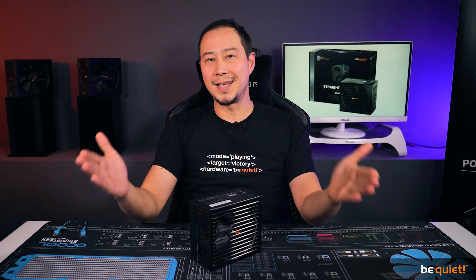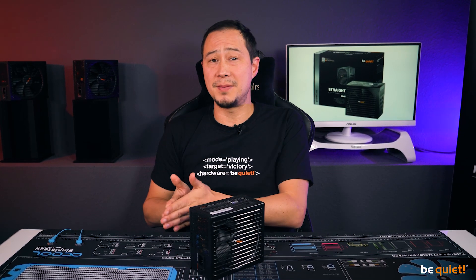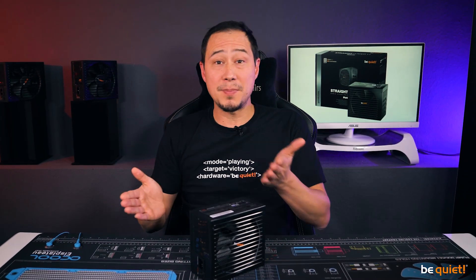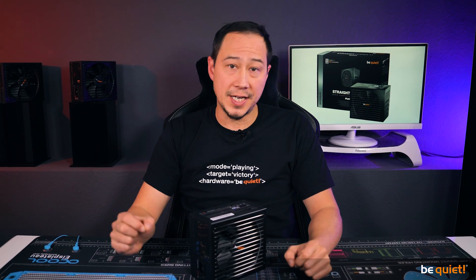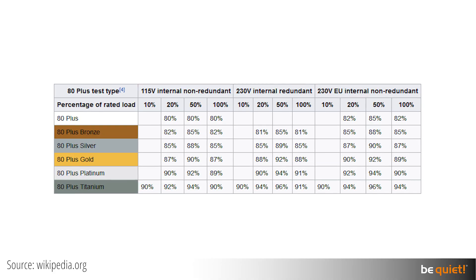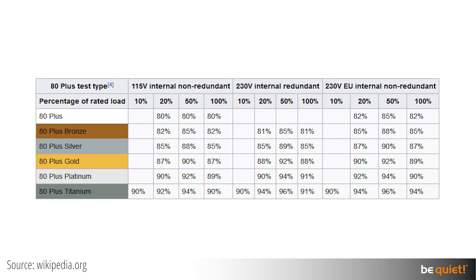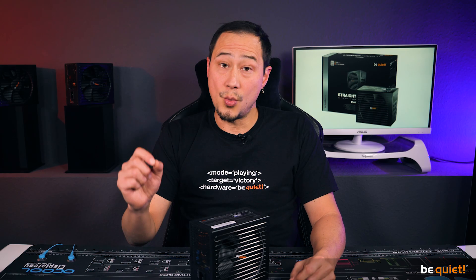But let's talk numbers now. It's time for a benchmark to find out if making the jump from gold to platinum actually makes a difference. 80 Plus is a very good and helpful certification standard, but it sometimes keeps things a bit vague. Different loads are being tested, and the certification is awarded for two different power loads. Also, within one certification, such as 80 Plus Gold, differences in efficiency can sum up to two percent. The regular Straight Power 11 already delivered almost 93 percent here.